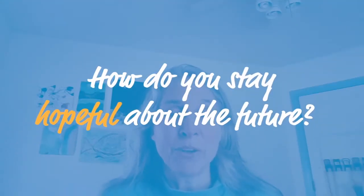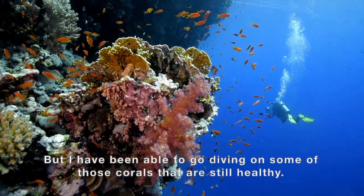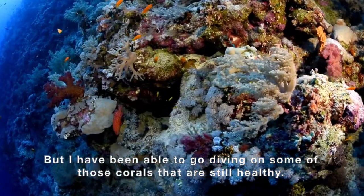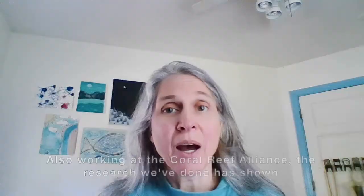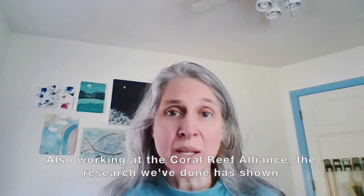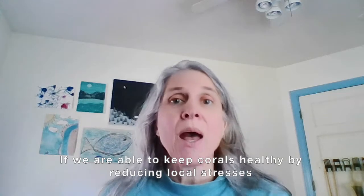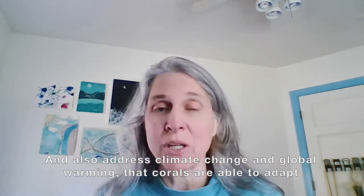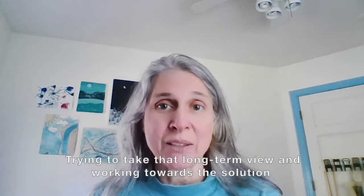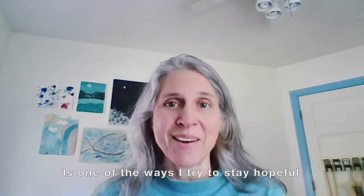How do I stay hopeful about the future? I will confess some days it's hard, but I have been able to go diving on some of those corals that are still healthy and that is a wonderful experience. Also, working at the Coral Reef Alliance, the research that we've done has shown that if we are able to keep corals healthy by reducing local stresses and also address climate change and global warming, corals are able to adapt. Trying to take that long-term view and working towards solutions are ways that I try to stay hopeful.